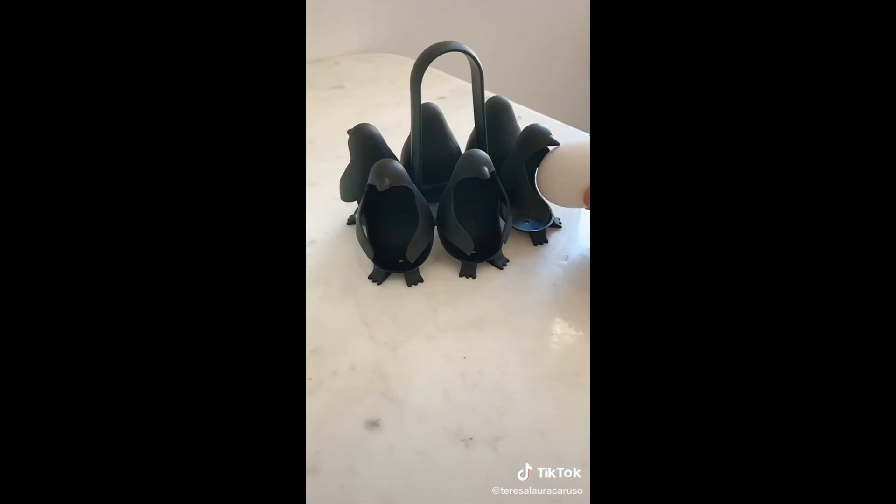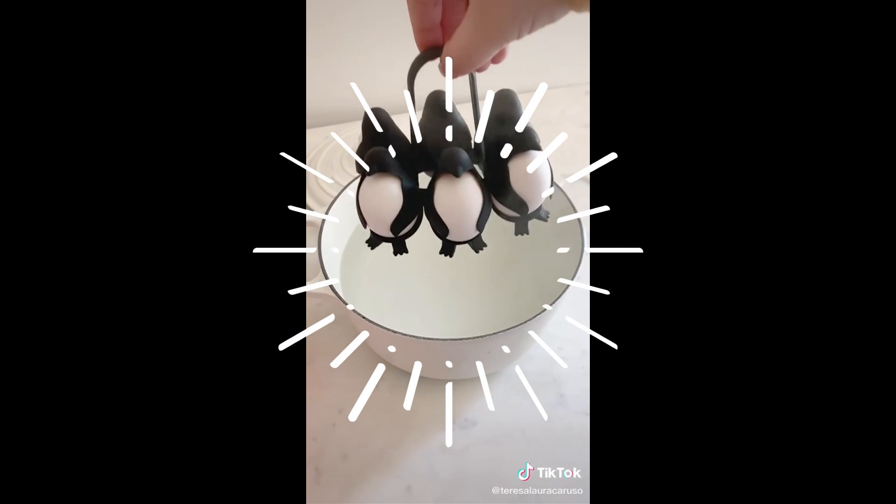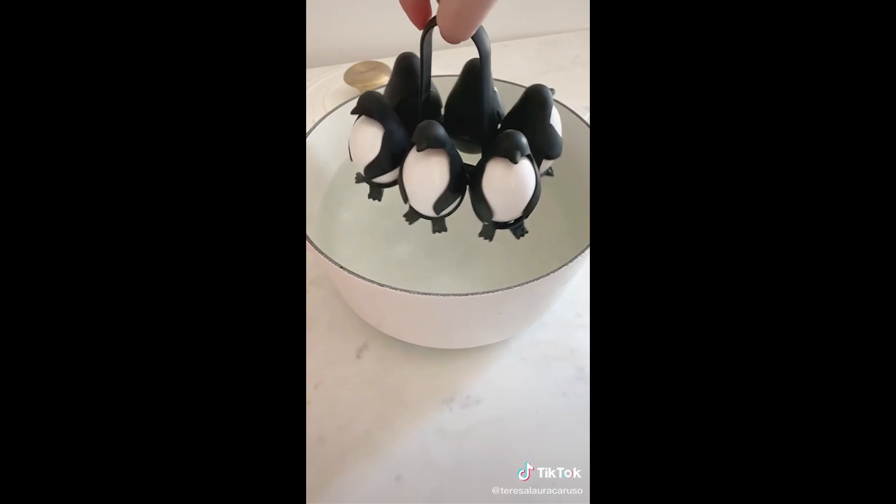Next up is this holder that makes cooking hard or soft-boiled eggs really easy. Place the eggs inside the penguins and then place the entire holder into the water to cook. When they're done you can serve or store them in the cute holder.